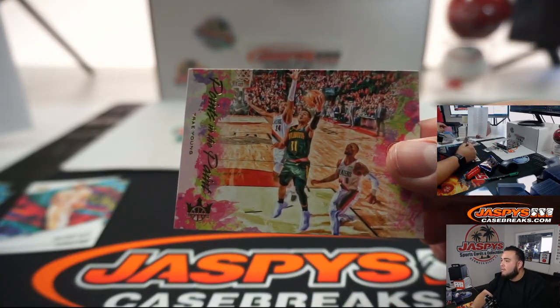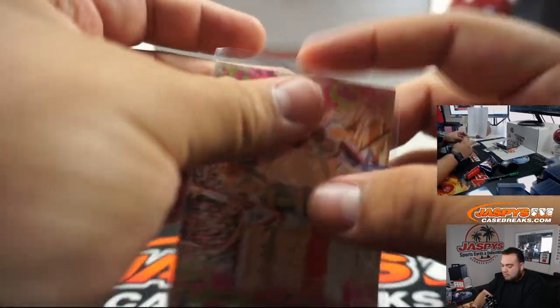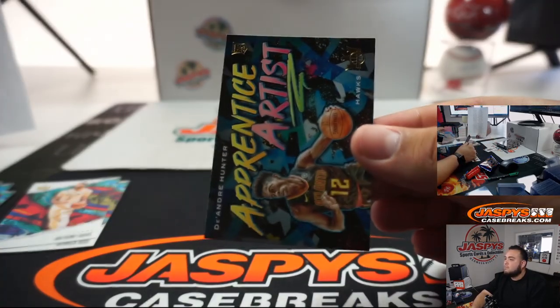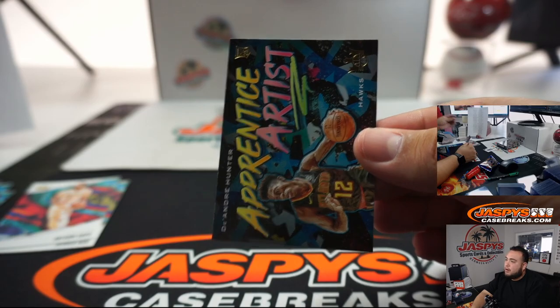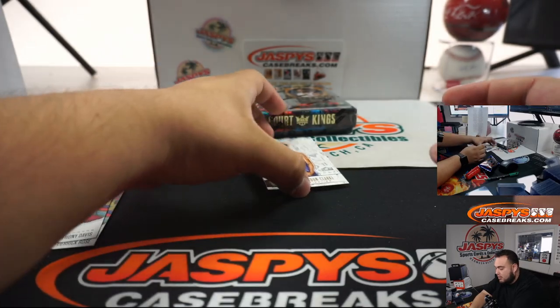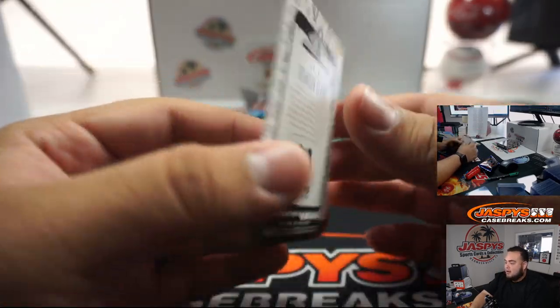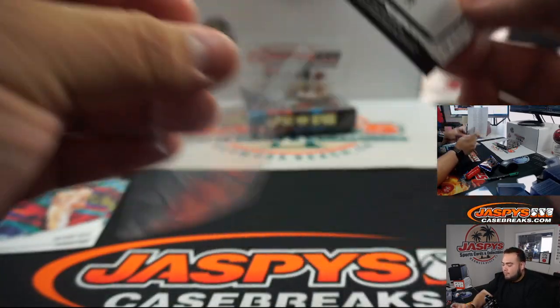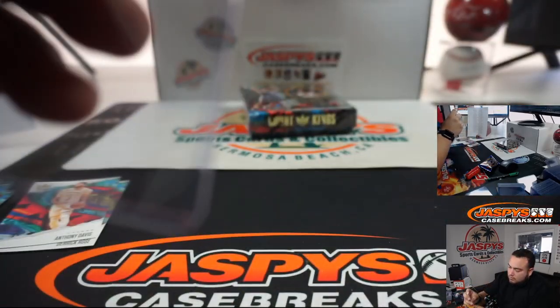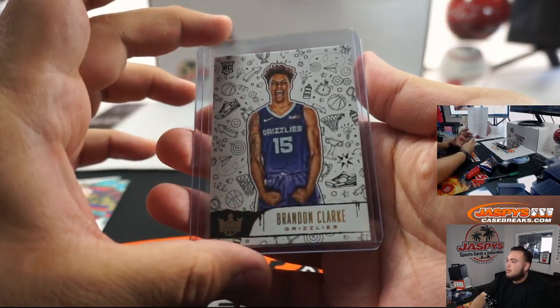Trey Young. Error apparent, Apprentice Artist. Hunter. And we got Brandon Clark for Memphis, level three.